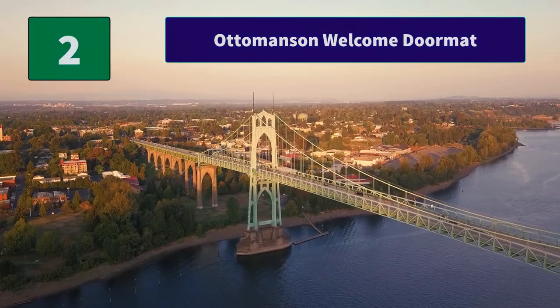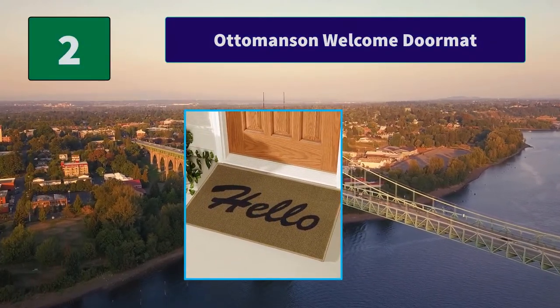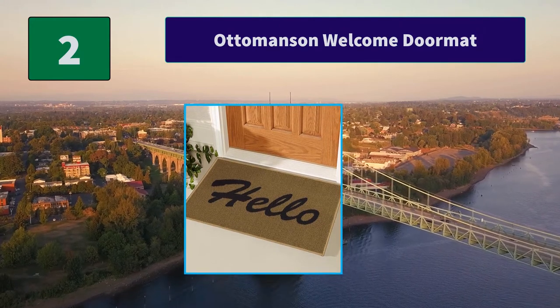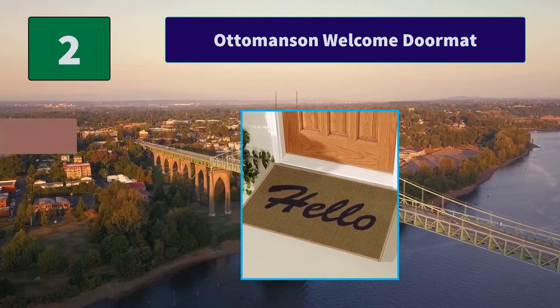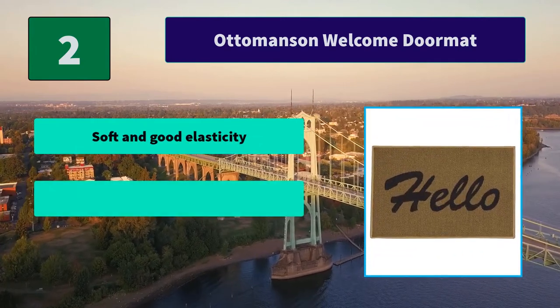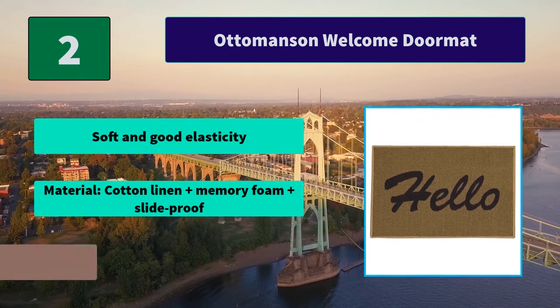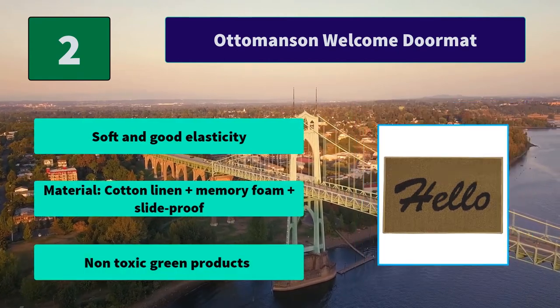Number 2: Auto Mance Welcome Doormat. Good water absorption performance, top quality carpet mats, fresh and elegant colors, simple design, excellent texture, perfect for indoors or out. Main features: soft and good elasticity, material cotton linen memory foam slide-proof, non-toxic green products.